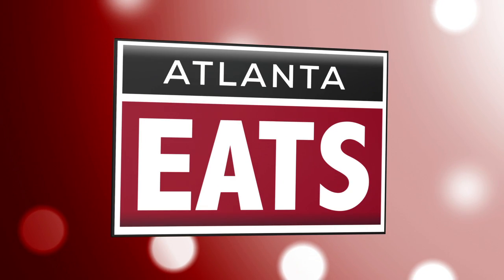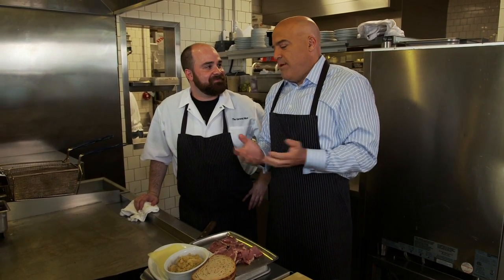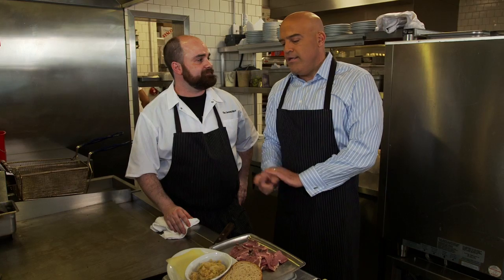Atlanta Eats is back. It doesn't get any better than this — Chef Todd Ginsberg at the General Muir. Look, there are a lot of wonderful things in life, but the perfect Reuben sandwich — there really is nothing better. And this is the place to do it. This is what makes up something heavenly right there: Gruyere cheese, homemade sauerkraut, and house-brined corned beef.